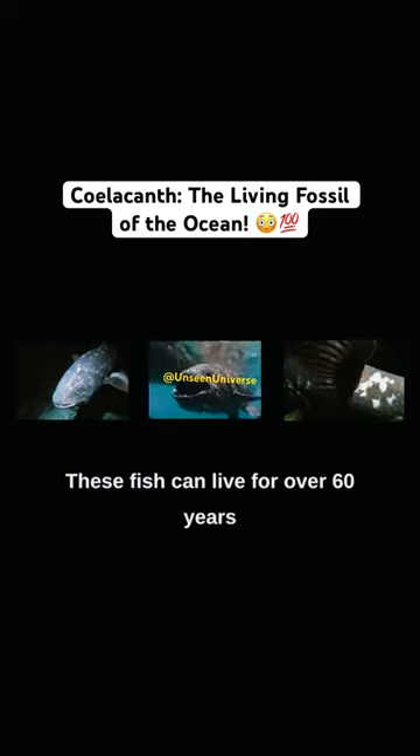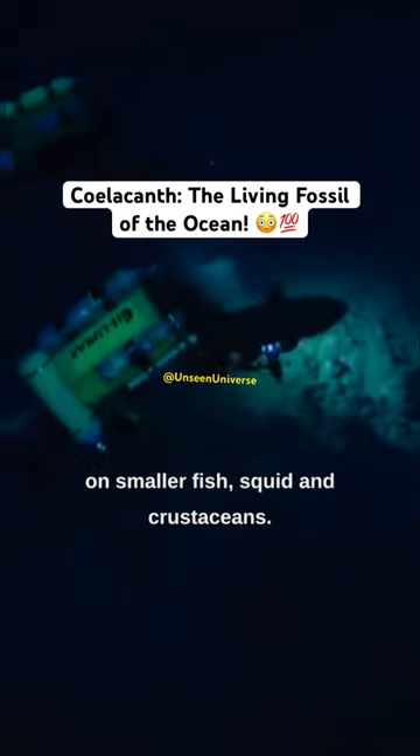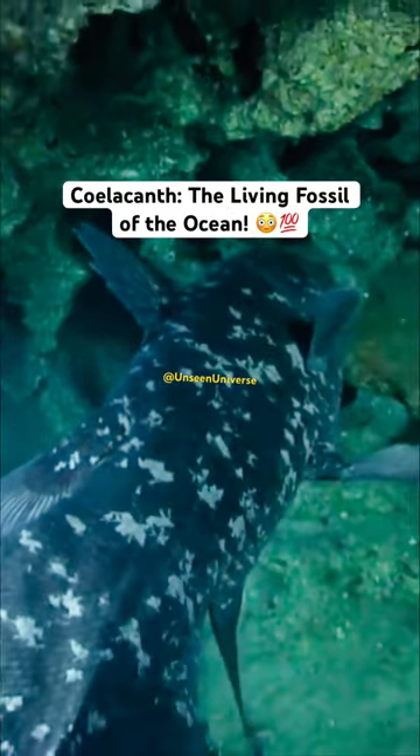These fish can live for over 60 years and grow up to 6 feet in length. Coelacanth are slow swimmers that feed on smaller fish, squid, and crustaceans. They are considered a living fossil as they have changed very little over millions of years.